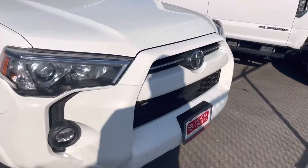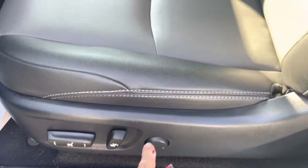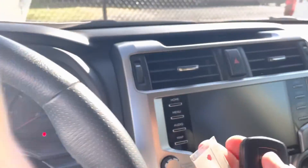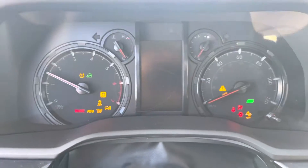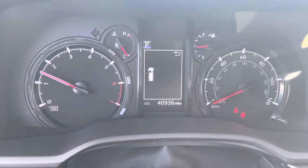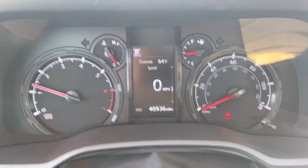I'll spin it to the inside here for you. Being a 2021, it has the lane departure and front camera system. This one does have the leather — Toyota leather. Power seats. Heated seats as well. It did arrive with one key fob — I'll point that out — push to start. It has 40,936 miles as it sits right now. As you can see, no check engine lights on, no issues.